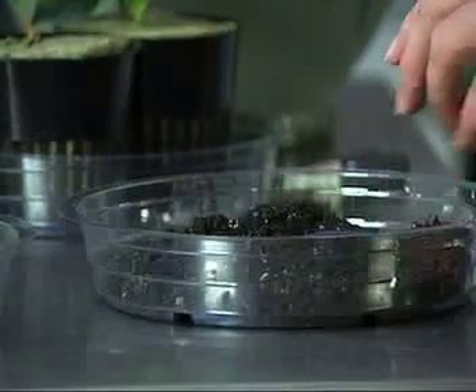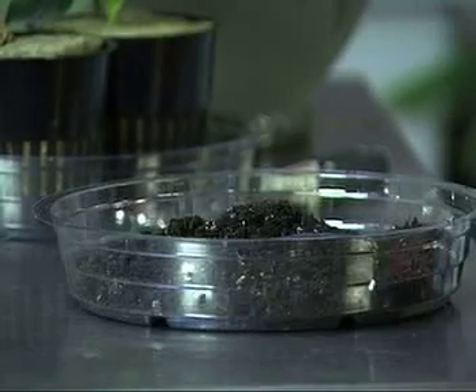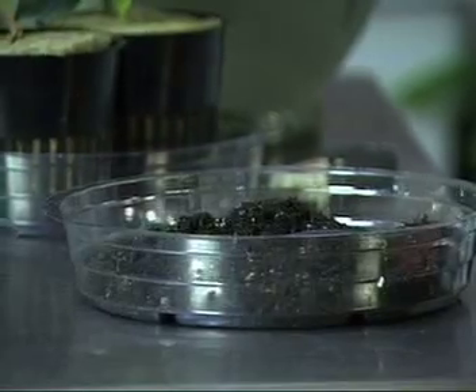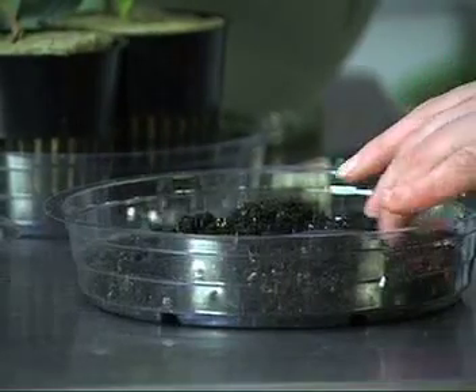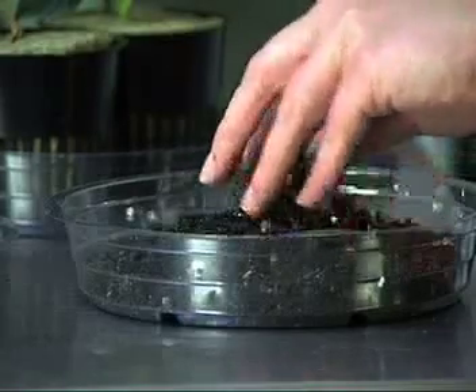This is an example of Ocean Forest, which is an OMRI certified organic soil. Ocean Forest is filled with peat moss, fish mix, shrimp meal, bat guano, earthworm castings — pretty much all the good things that your plant would want.